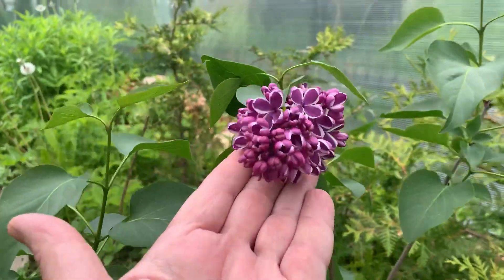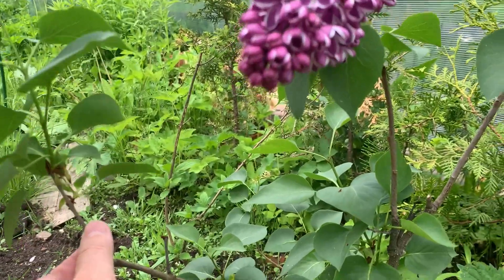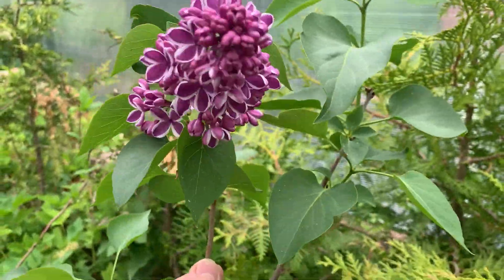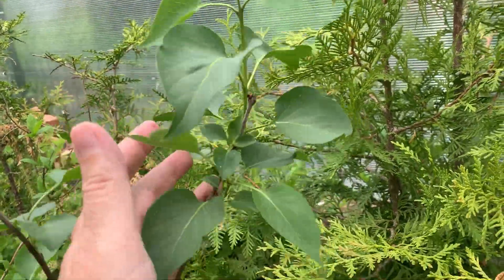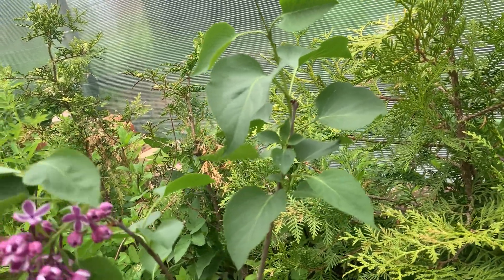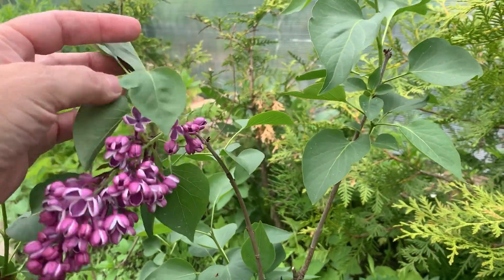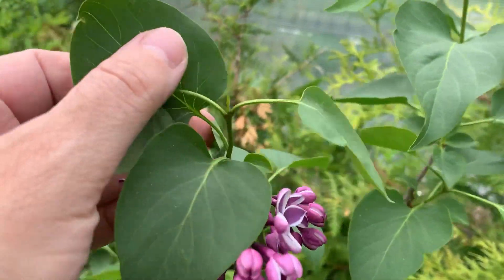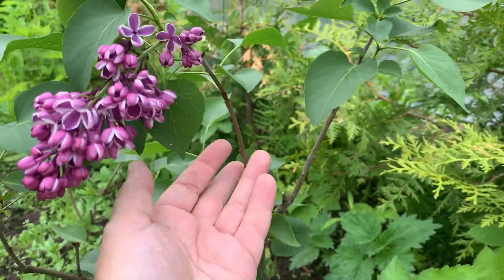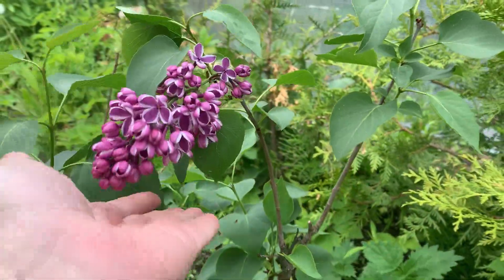Вот ещё одна сирень — это Сенсация. Точно она, подтверждается цветением. Один только бутончик в этом году распустился на одной веточке. Вот такая красота, здесь новые отростки. Сирень можно обрезать, но она цветёт на побегах прошлого года. Поэтому обрезать нужно только вот здесь — это сам цветонос, после цветка. Потому что следующий побег и цветение на будущий год завязываются здесь. Если обрежу ветку пониже, цветения на следующий год не будет. Но я этого сейчас делать не буду — пускай цветёт, радует.